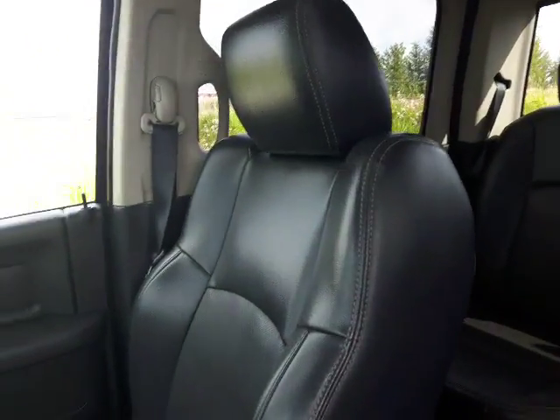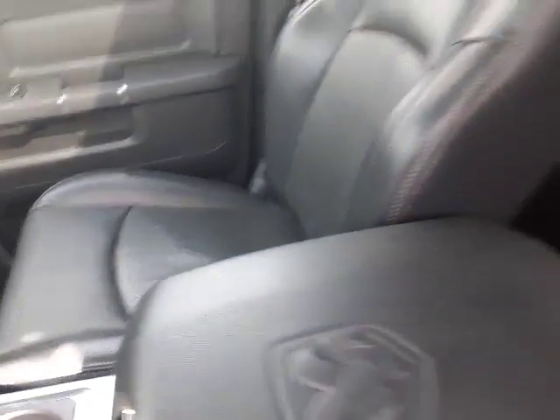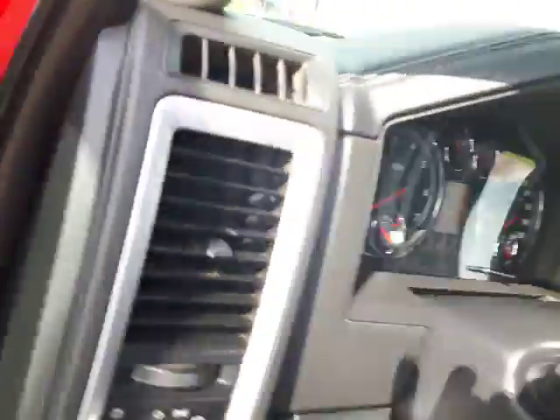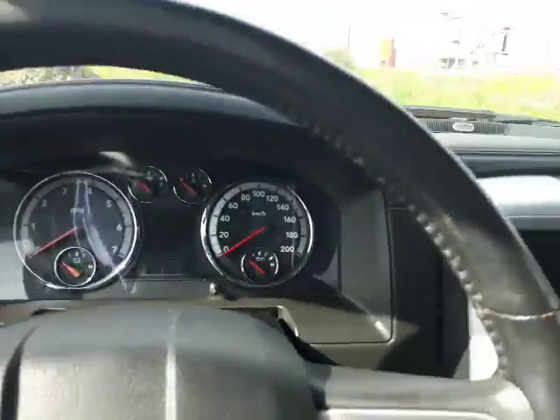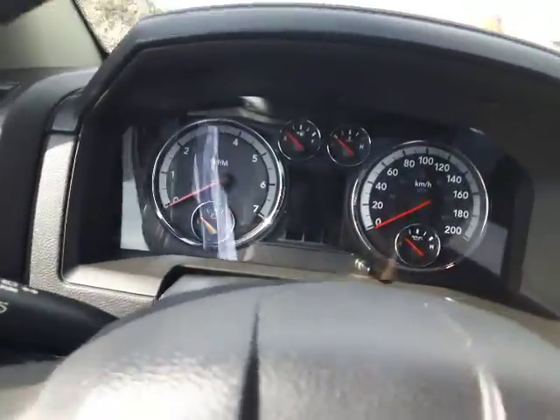Let's step inside and show you everything. This thing is beautiful — it's in absolutely stunning shape on both the inside and the outside. Just wanted to go over the features with you in here, so let's hop in.